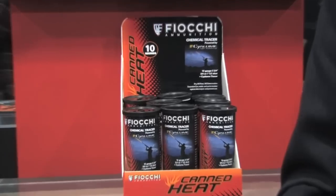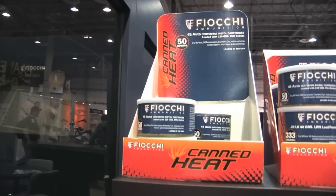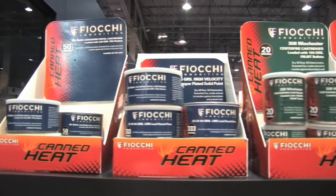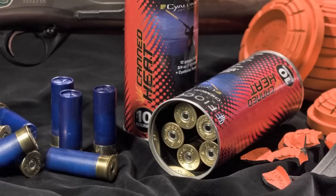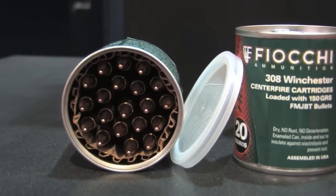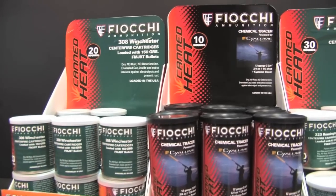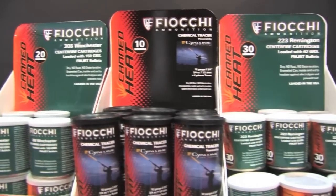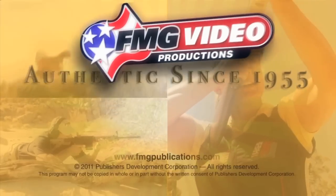And biodegradable. The chemical tracer load is light-sensitive and packaged as part of the new and innovative Fiocchi Canned Heat line of ammunition. The Canned Heat line includes the new chemical tracer shells and Fiocchi's well-known rimfire and centerfire ammunition. For more information on the entire line of Fiocchi products, go to www.FiocchiUSA.com.